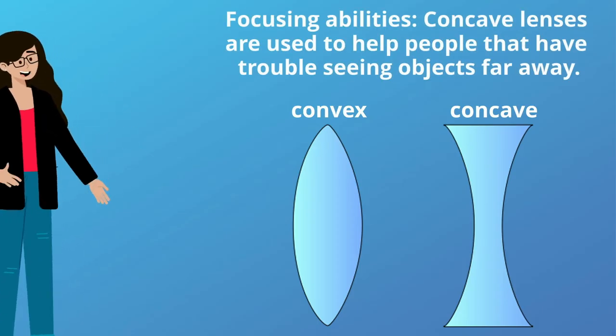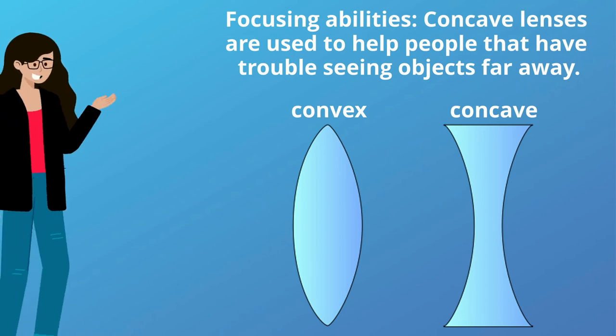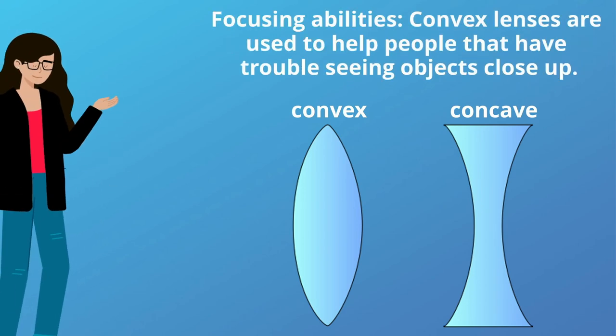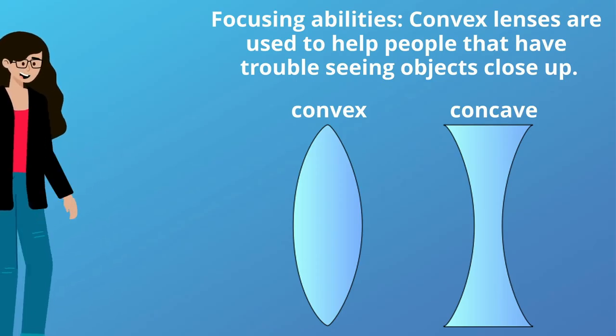In terms of focusing abilities, concave lenses are used to help people that have trouble seeing objects far away, while convex lenses are used to help people that have trouble seeing objects close up.